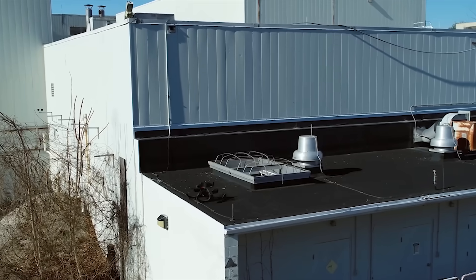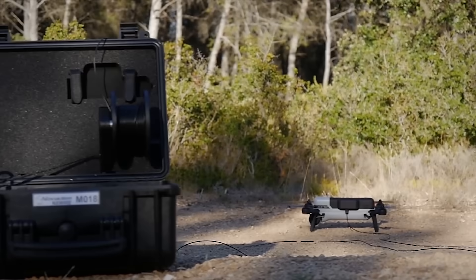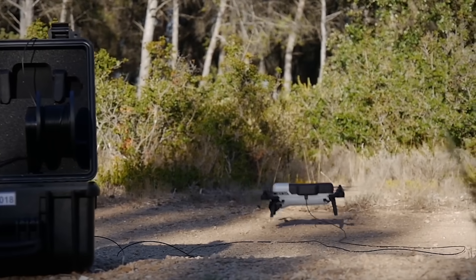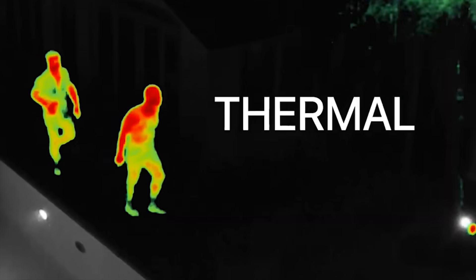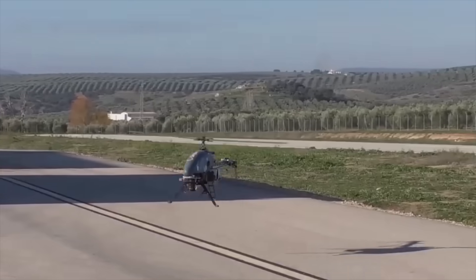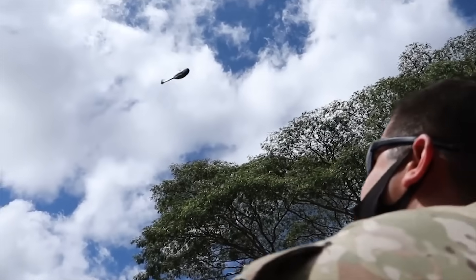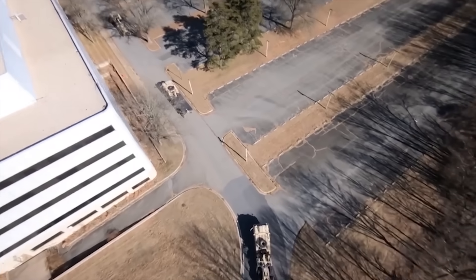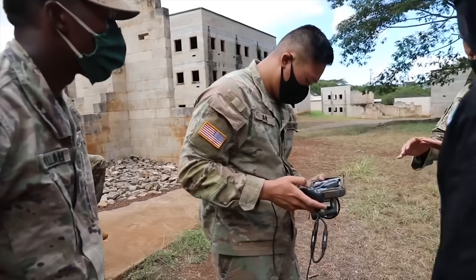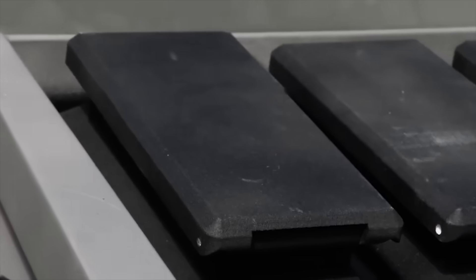Hello everyone, you're watching the channel Incredible Facts. Military drones are increasingly used in special operations. They allow reconnaissance from the air and, thanks to their small size, sneak unnoticed deep into enemy formations. There are also drones that can not only carry out reconnaissance and surveillance, but also fire. Today, we will not talk about large unmanned aerial vehicles, but show you the 10 smallest and most practical military drones in the world.